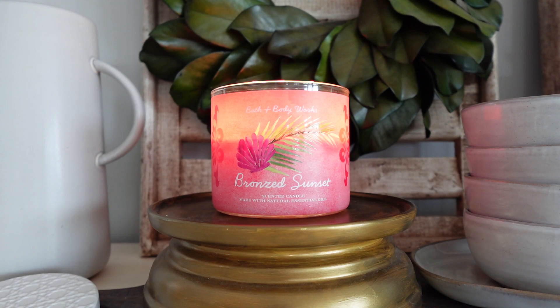Bronzed Sunset is actually not a new fragrance from Bath and Body Works — this one initially launched last summer. I remember this candle coming out and there was a lot of hype around it. A lot of people reviewed it and there was just a lot of positive feedback on both the scent and the performance. Unfortunately, by the time I had seen all those reviews and went to look for it in my store, it was sold out. So when they brought it back this spring and summer, I was very excited to see it back in the lineup.